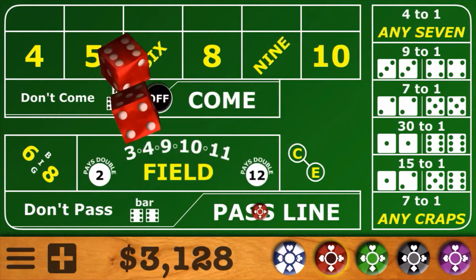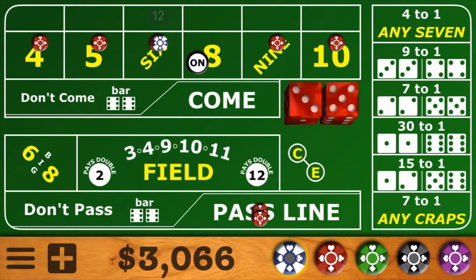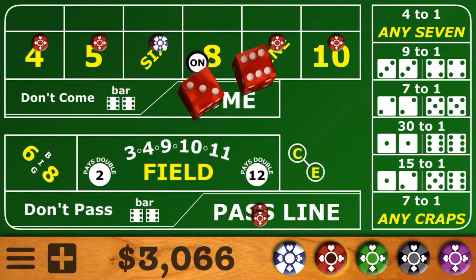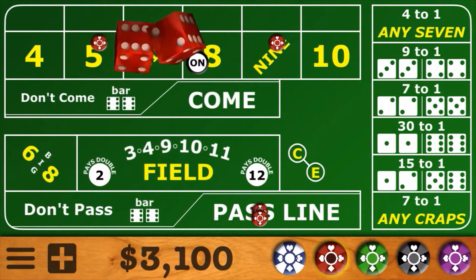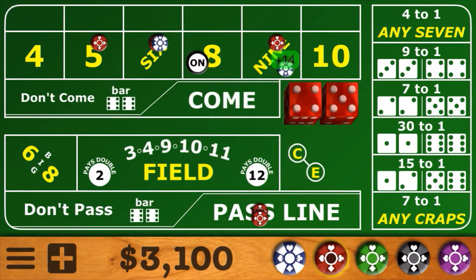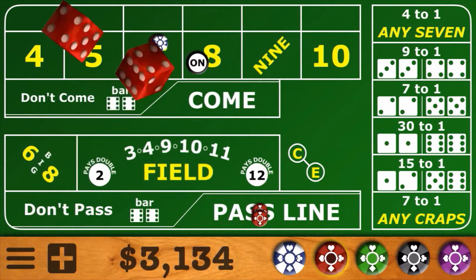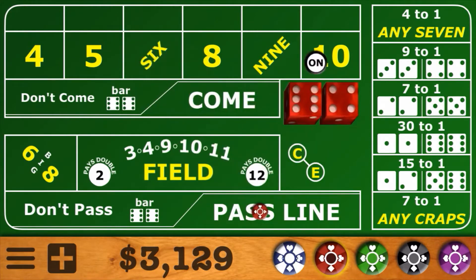Another 8 on the come out roll, and we'll stick with our 64 across to see if we can get a little money back on this shooter. The first roll is a 6-3 center field 9 — that's a score hit, so down come the outside numbers, the 4 and the 10. The next roll is a hard 10 — nothing there. Then a 5-4 center field 9, another score hit, so down come the 5 and the 9. We're looking for a 6 or an 8, and there's a 7-out. We actually won about a dollar on that shooter.